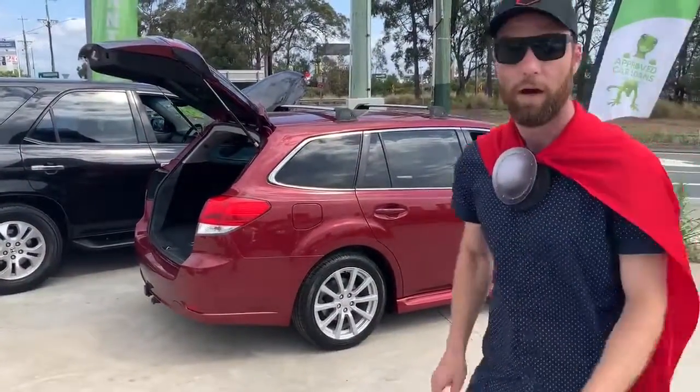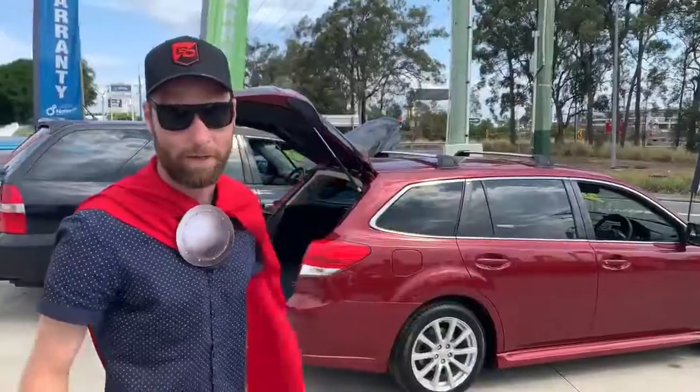Hello Facebook world, how are we? It's the Rook slash Brent here again, and you will notice the cape is back by popular demand.